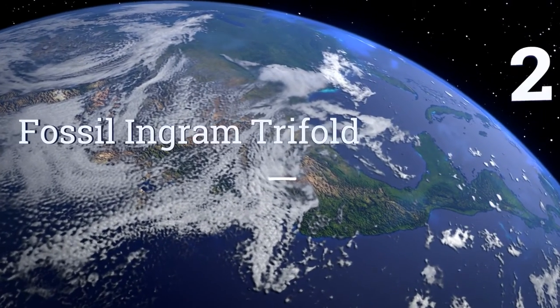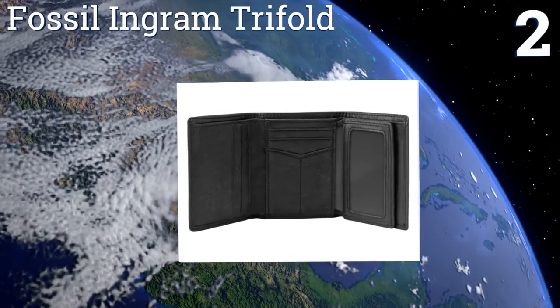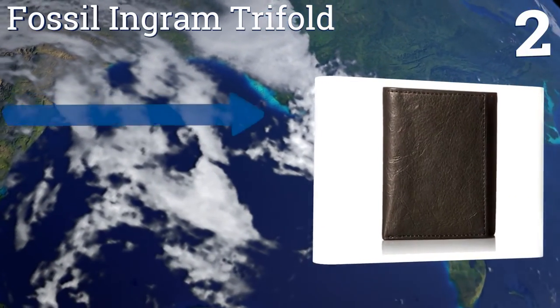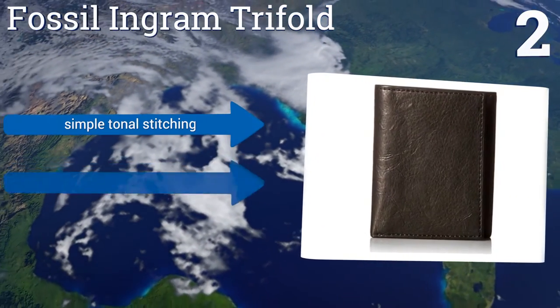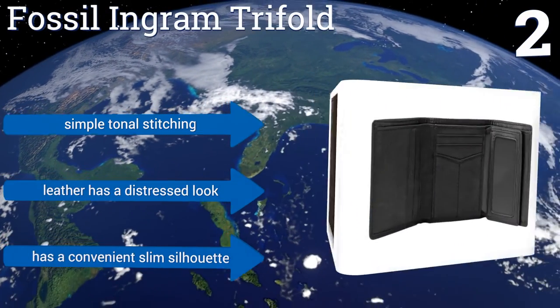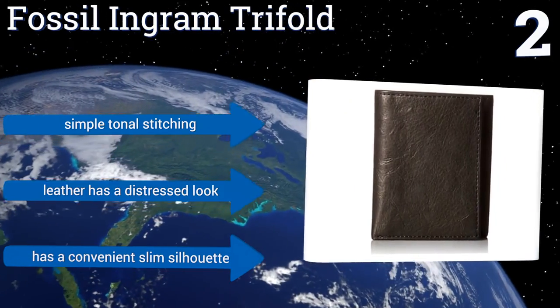At number 2, the Fossil Ingram Trifold does a bang-up job of combining style and safety into one functional wallet. It features RFID blocking technology to ensure your credit card information is safe, and a 100% cowhide leather interior and exterior. It boasts simple tonal stitching, leather with a distressed look, and a convenient slim silhouette.